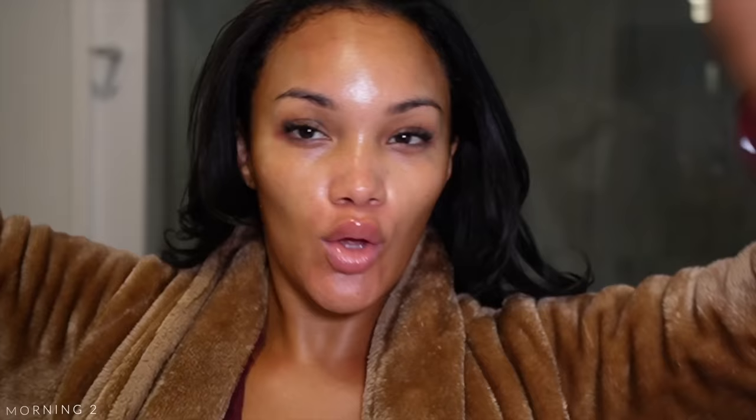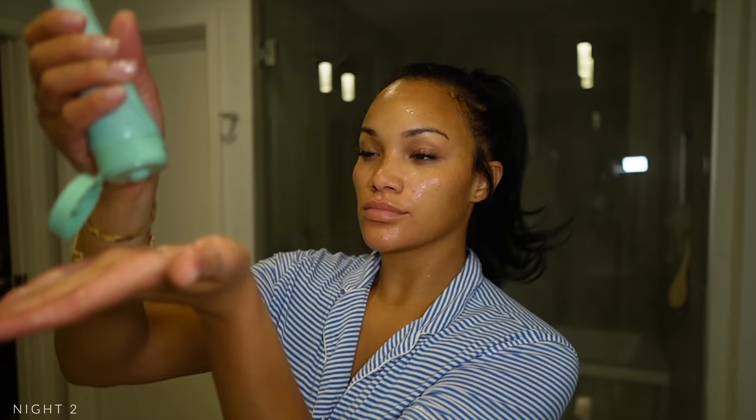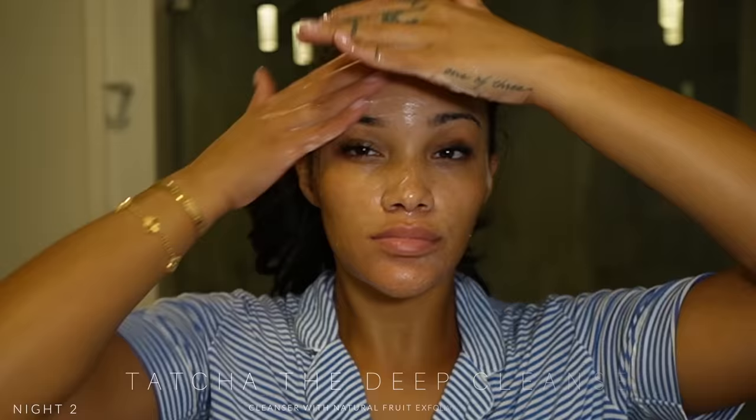I'm zooming in so you can see — look at how smooth my face looks! I can literally tell, it's unbelievable. Night two and I'm bare-faced, so no micellar water needed tonight. Going straight in with my Tatcha Deep Cleanse to get everything off the face. I really, really love this cleanser — I've been using it for years.